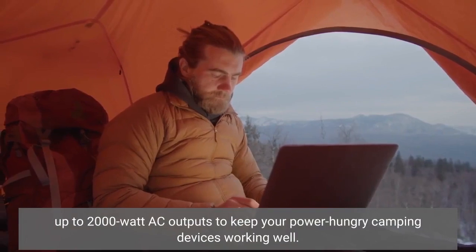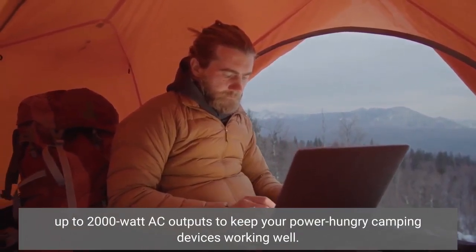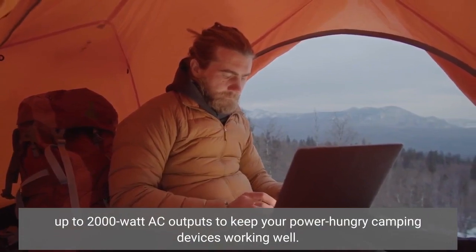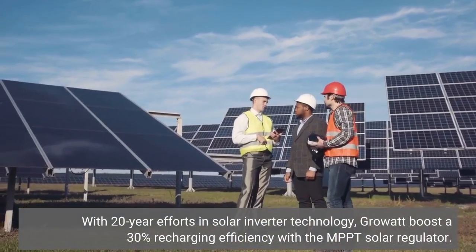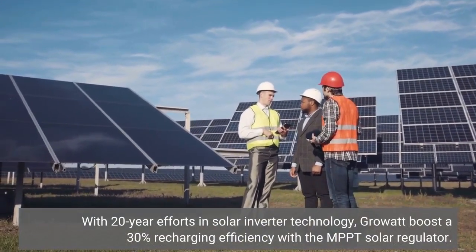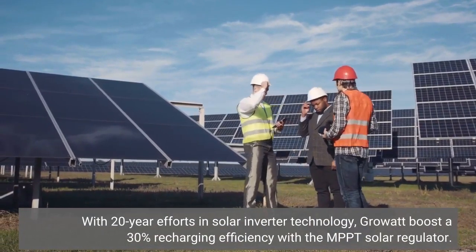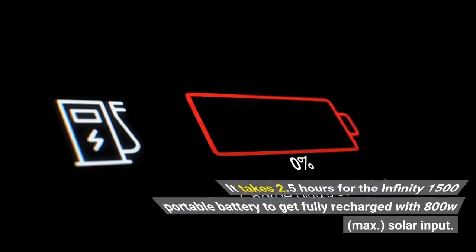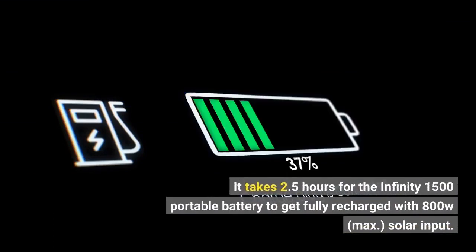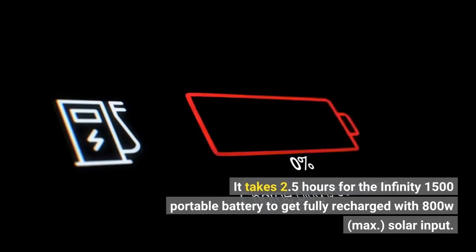Up to 2000W AC outputs keep your power-hungry camping devices working well. With 20 years of effort in solar inverter technology, Rowat boosts a 30% recharging efficiency with the MPPT solar regulator. It takes just 2.5 hours for the Infinity 1500 portable battery to get fully recharged with 800W max solar input.